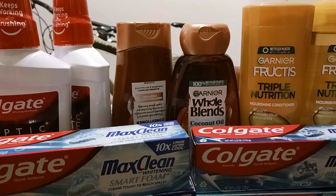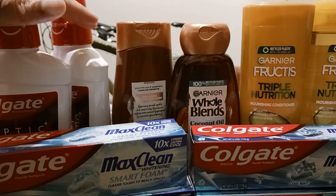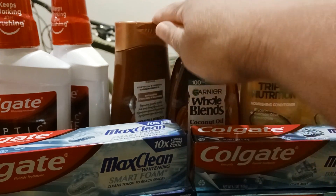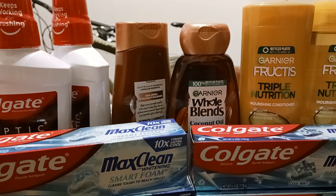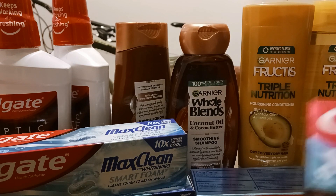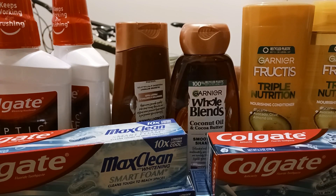So these are the things that I bought: four things of toothpaste, two mouthwashes, a Garnier Fructis shampoo and conditioner, and a Whole Blends shampoo and conditioner. CVS has a sale going on for Colgate toothpaste — buy two for $7.98 and you get a $6 Extra Care Buck back. You can do it up to two times, which is why I got four.